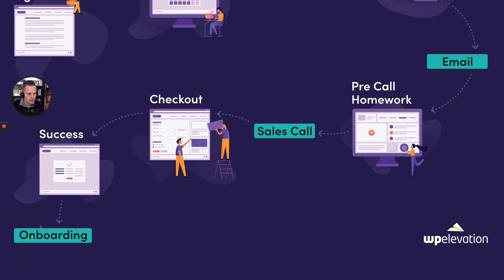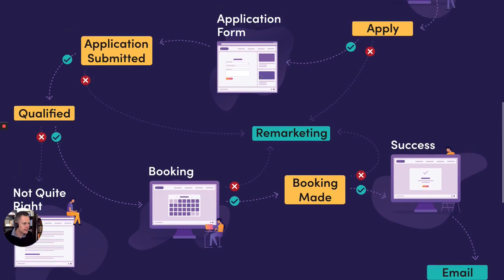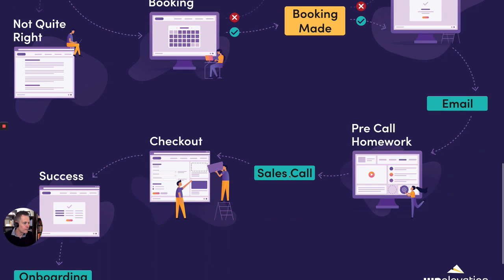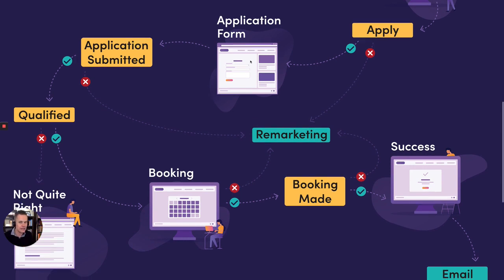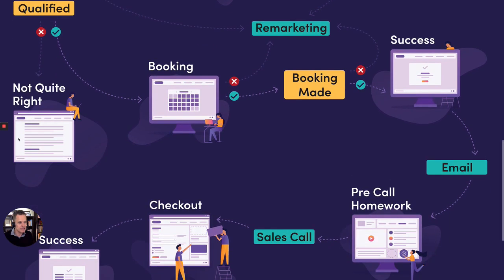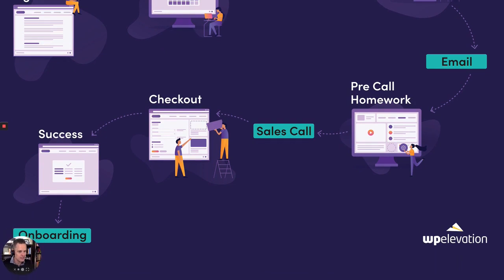Then they end up on the ultimate success page and we start the onboarding process once they've actually paid. I want to get them to pay over the phone — usually they give me their credit card details and I process that for them. You need to get the payment over the phone if they're serious. If you've done your work on the application form, you will not be wasting time on sales calls with anyone who is not highly qualified. That, my friends, is the overarching strategy of a high-ticket sales funnel.